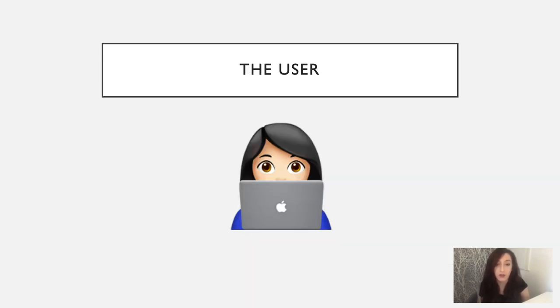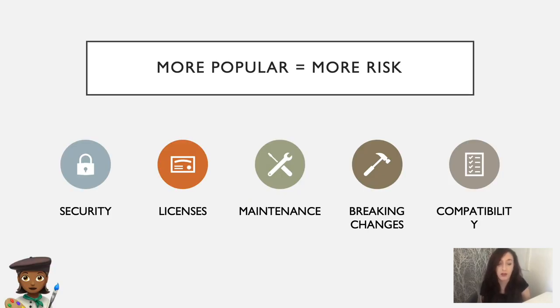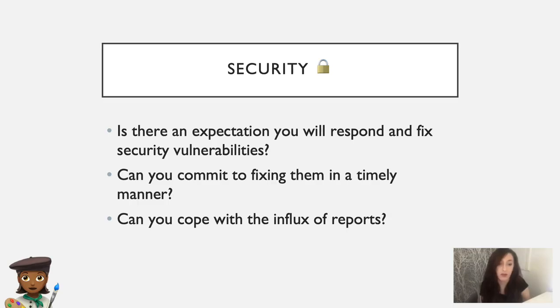So that covers some of the issues from the user's point of view. But what about the author? Imagine a scenario that an author creates a module just in their free time as a hobby, and then it gets really popular. What challenges will they face? The same five areas of concern apply to authors too. Looking at security — for the author, there may be an expectation that they will respond and fix security vulnerabilities. But can the author commit to fixing them in a timely manner? And can they cope with the influx of reports they're getting?